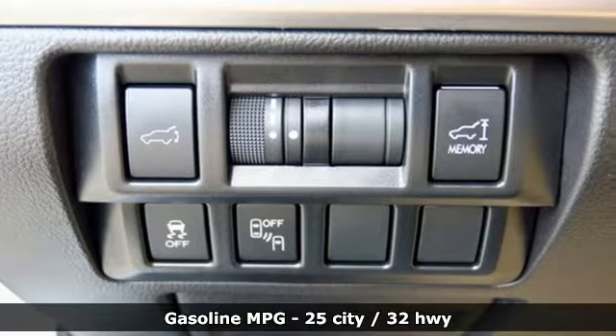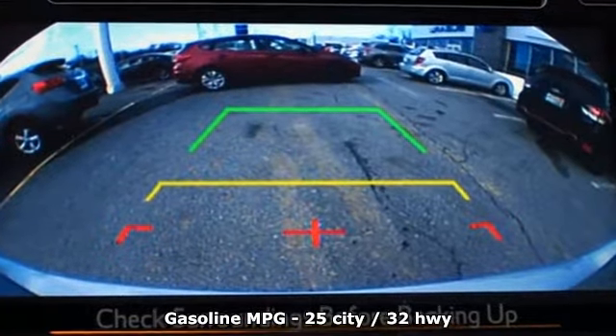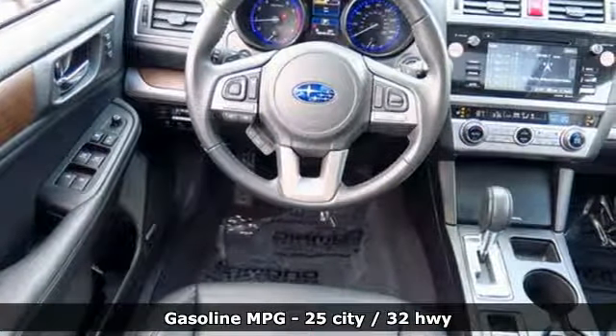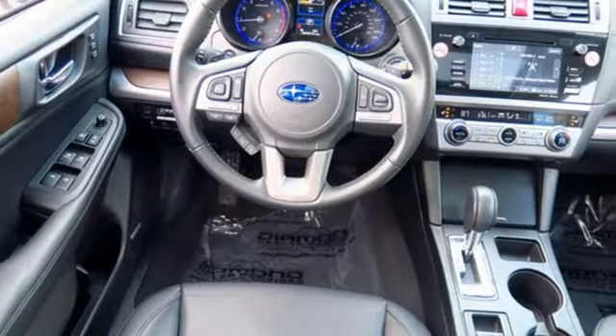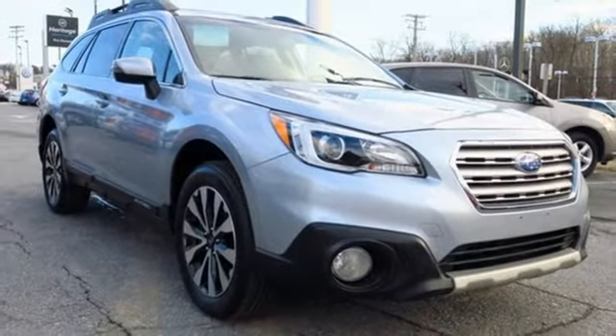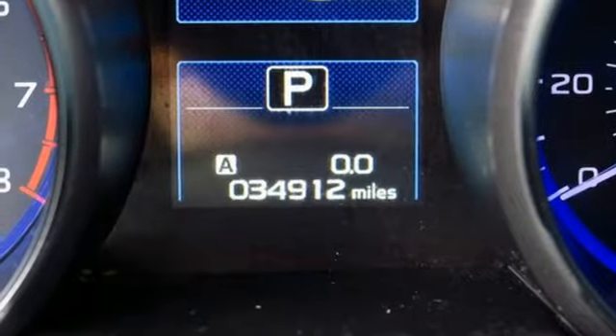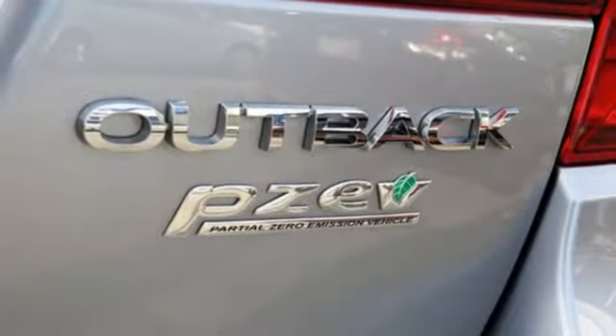Streaming audio, power heated mirrors, dual-zone climate control, auto-dimming rear-view mirror, doors and push-button start proximity key, voice-activated climate controls, in-line four-cylinder engine, power sliding and tilting sunroof, gas pressurized shocks and heated leather bucket seats.